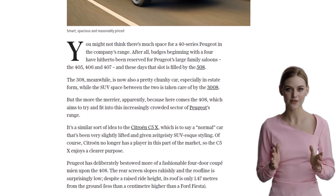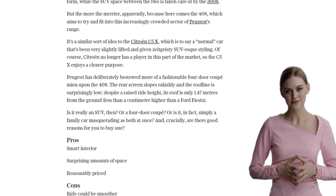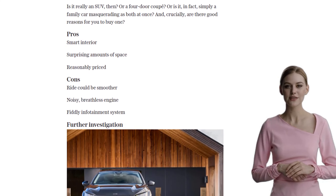Let's find out. First things first, let's talk about the design. The Peugeot 408 has a sleek and fashionable four-door coupe look, with a rakishly sloping rear screen and a surprisingly low roofline.